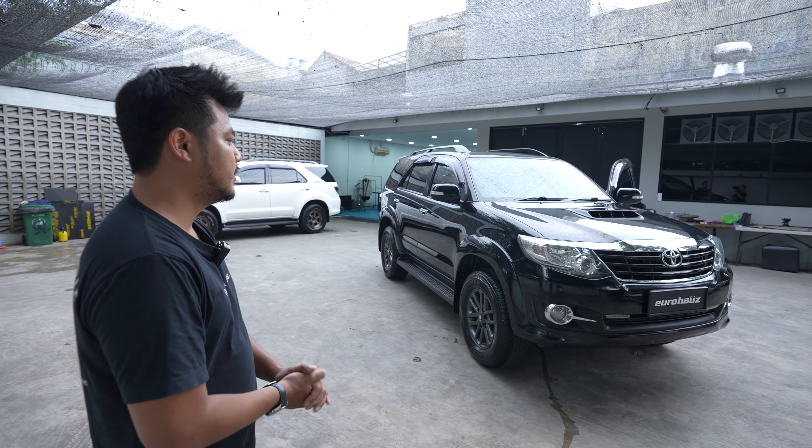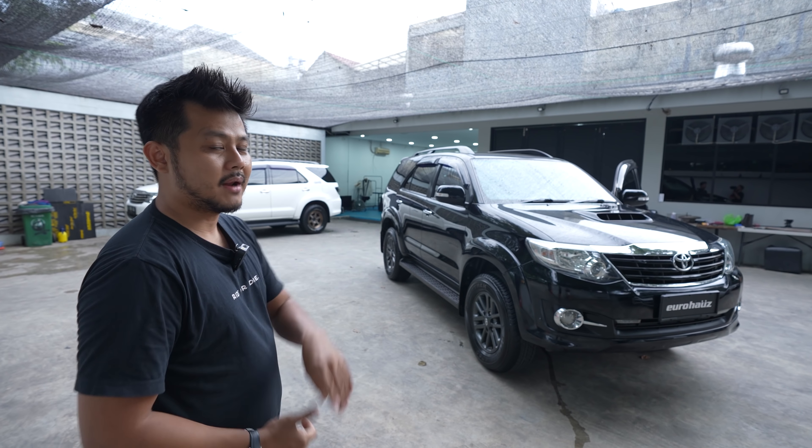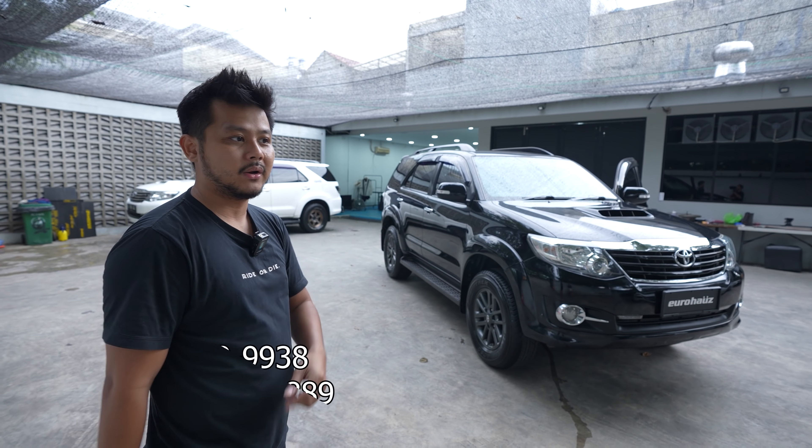Terima kasih semua teman-teman yang sudah menonton. Mobil ini masih ready, kalian bisa hubungin gue, Henry, atau Kenny. Ada yang baru nih, Kenny ya. Kenny udah jadi salah satu tim Euros juga. Nomornya nanti disediain di sini. Ada nomor 3 sales: Benny, Kenny, Henry. Okay, bye-bye.